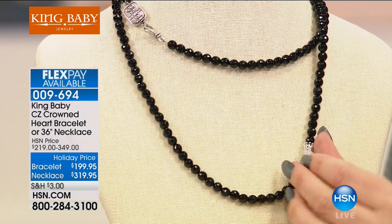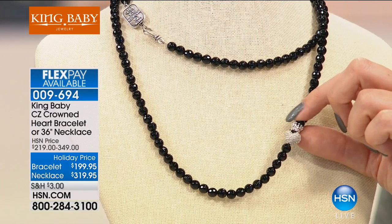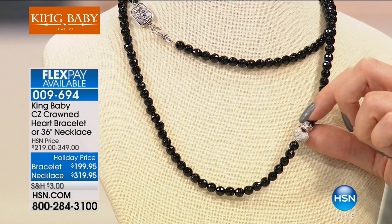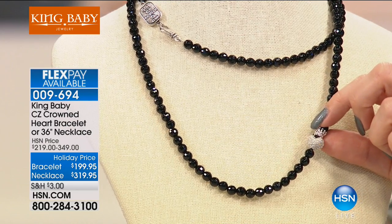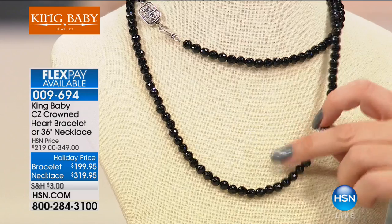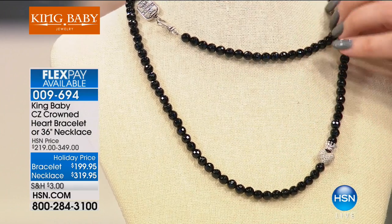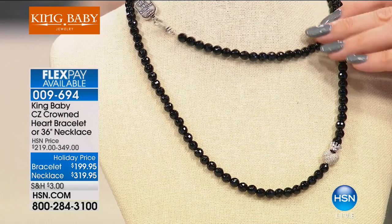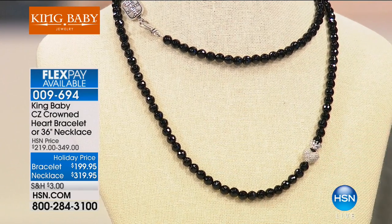The crowned heart is one of our signature designs. My dad was born on Valentine's Day, so he designed the crowned heart for himself. He also did a super special pair of crowned heart earrings. He actually designed a pair of earrings for Elizabeth Taylor in this design as well. And the logo tag on the back, you can see here. So it's a very special design.